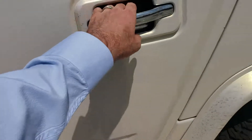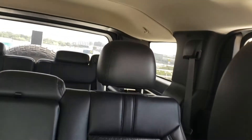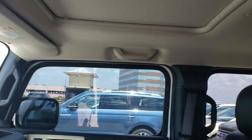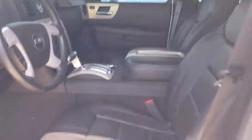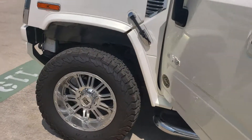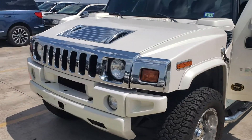The seat hasn't been detailed yet — we've got to get it all cleaned up. The back door is locked, but I'll show you the back there. The headliner looks pretty good and the overall condition looks pretty good.